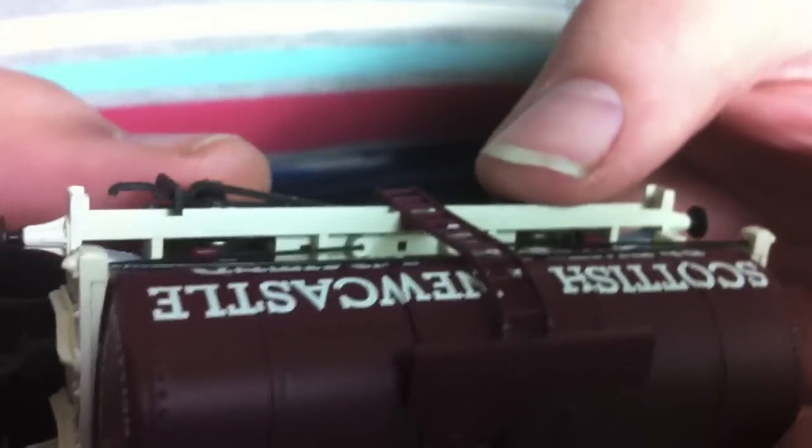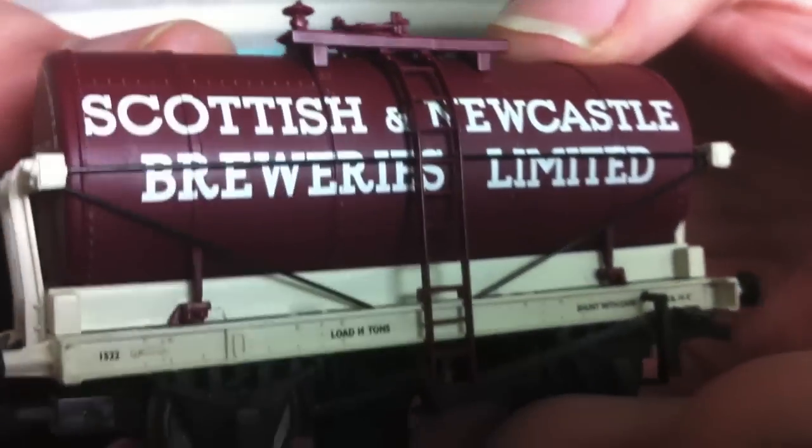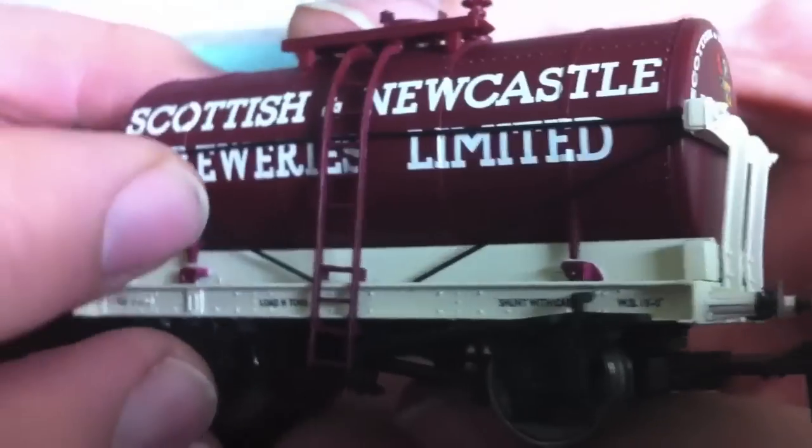The ladders are a little bit delicate - you're going to have to handle it quite carefully because they're not actually fastened at the bottom, and one false move and you can probably ping them off and have to be quite careful about gluing them back together.